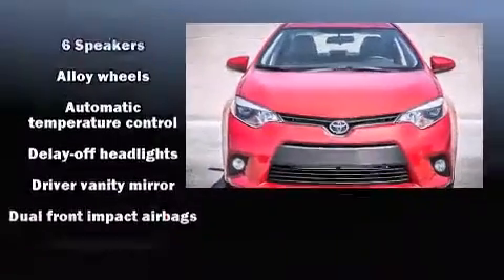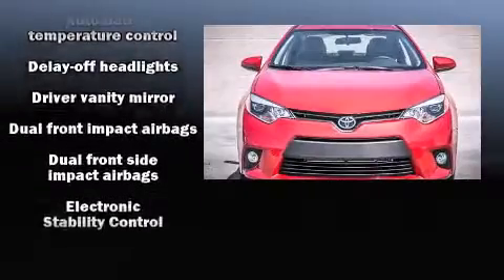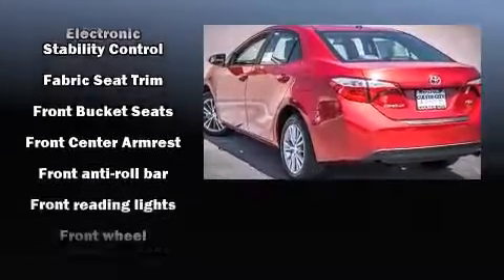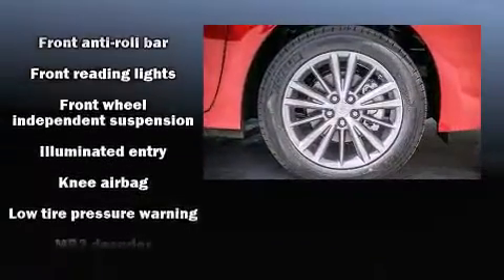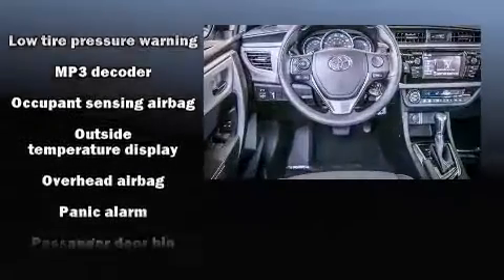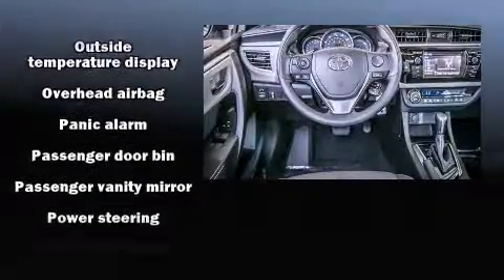Passenger security is always assured thanks to various safety features such as dual front impact airbags, head curtain airbags, traction control, brake assist, anti-whiplash front head restraints, ignition disabling, and ABS brakes.